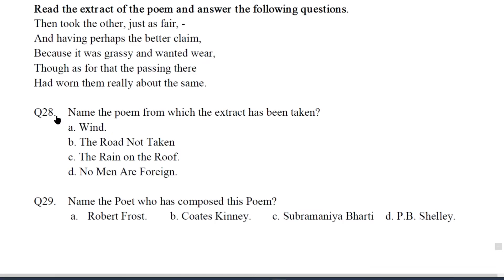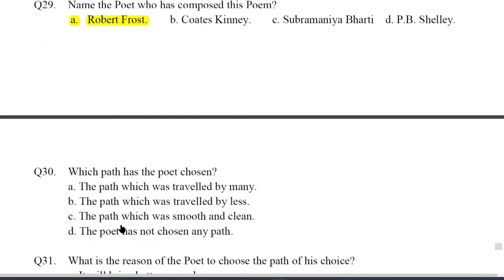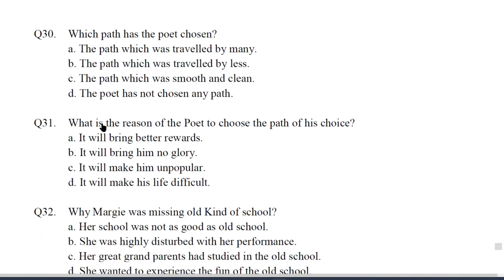Q24. Who is the next door neighbor to the little girl? The answer will be A — McDonalds. Q25. Why was the little girl looking through a gap in the fence? The answer will be B — because she did not enjoy the same freedom as her neighbor. Q26. What kind of relationship is shown between McDonalds and his children? The answer will be A — Friendly. Q27. Who is the little girl in the story? The answer will be C — Kezia.